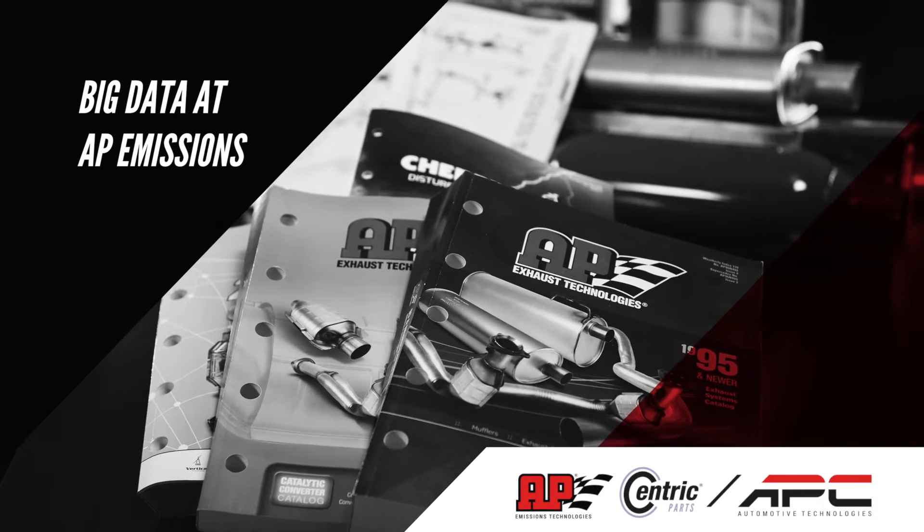My major role here at AP Admissions is to receive information from our technical center, and then we put it into our database where we validate that with ACES and PIES, which is our industry standard, and then we disseminate that to our trading partners across the United States.